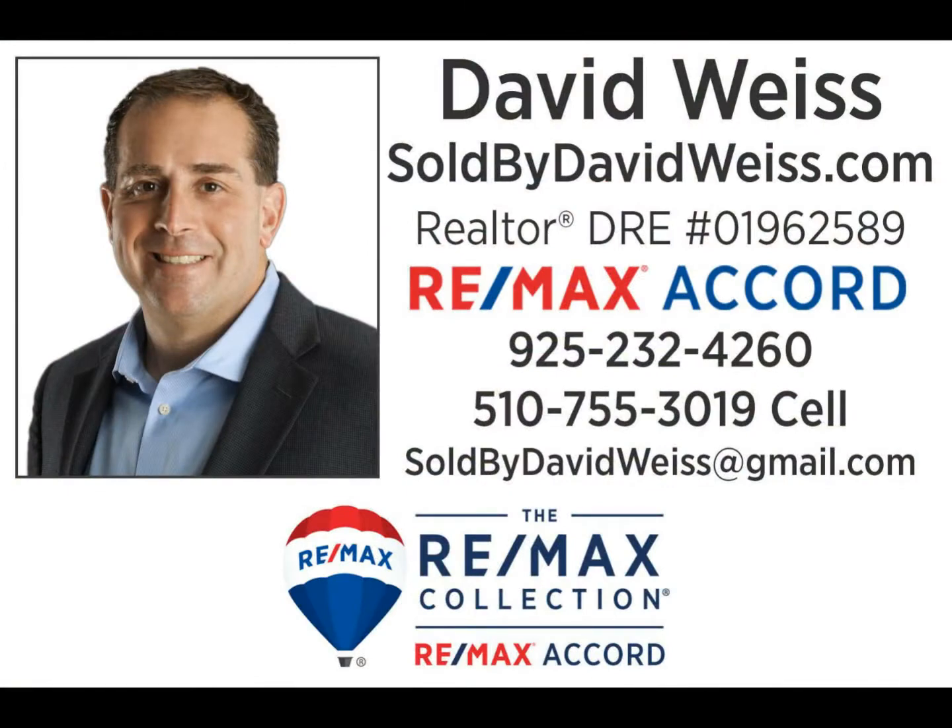For more information, call David Weiss at 925-232-4260.